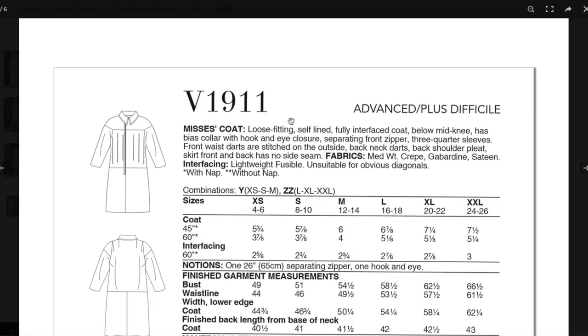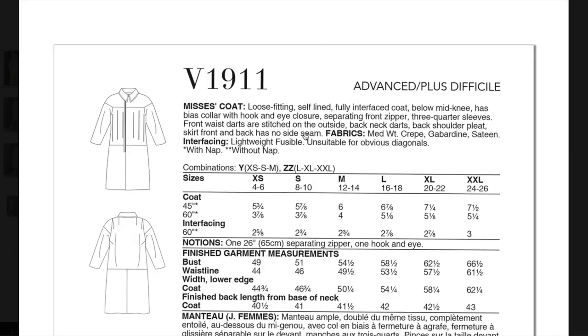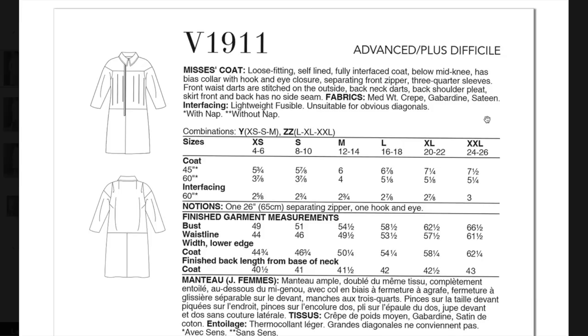Here's the back of the envelope. They put the description on here — that feels new. Fabrics suggested are mid-weight crepe, gabardine, and sateen, so the fabrics are lighter weight. But remember it's doubled — the self fabric is used twice — and it also has full interfacing all the way throughout. So that's like three good layers of fabric and weight. Even though these are lighter weight fabrics tripled up, it's going to be a pretty hefty coat. There's a lightweight fusible interfacing.